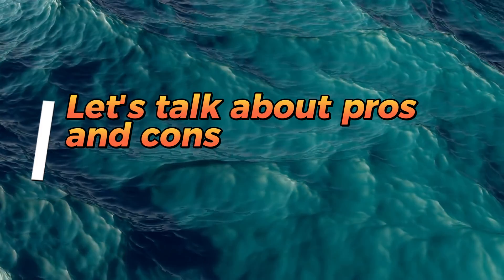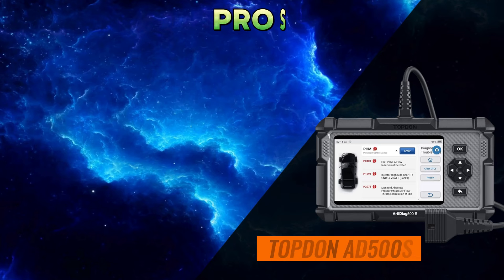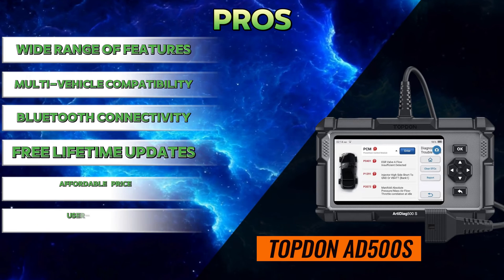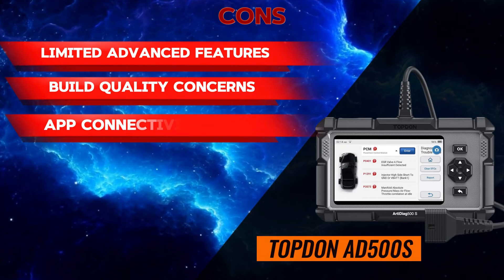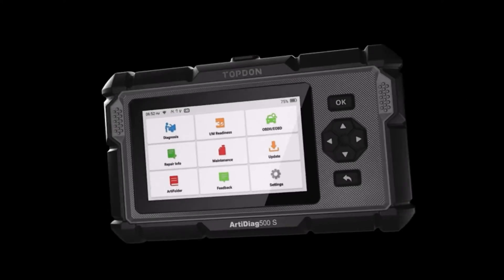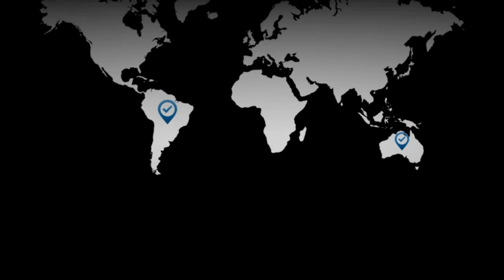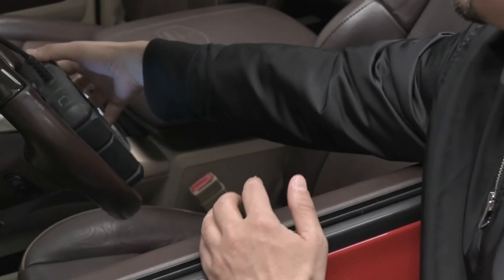Let's talk about pros and cons, starting with the Topdon AT500S. Pros: wide range of features, multi-vehicle compatibility, Bluetooth connectivity, free lifetime updates, affordable price, and user-friendly. Cons: limited advanced features, build quality concerns, app connectivity issues, and limited vehicle coverage. Overall, the AT500S is a good option for DIY mechanics and car enthusiasts looking for an affordable scanner with a wide range of features. However, if you need more advanced features or compatibility with a specific vehicle for special functions, you may want to consider a more expensive scanner.